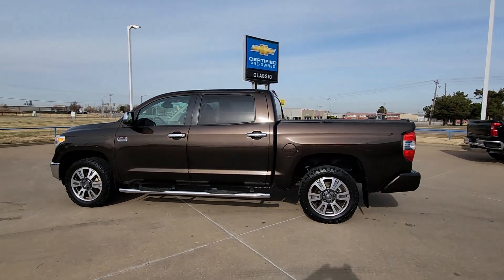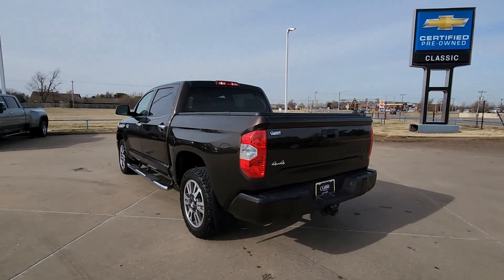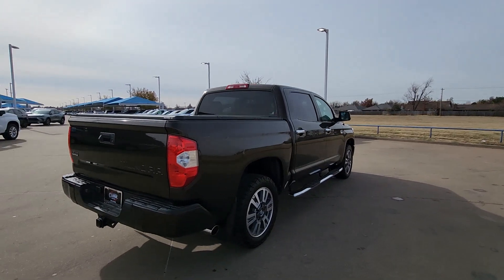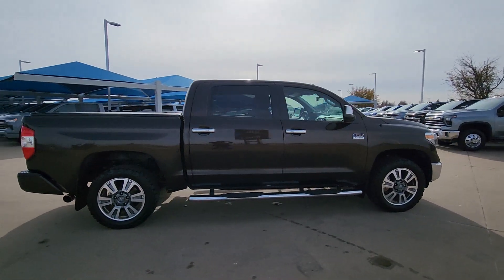Get acquainted with the 2019 Toyota Tundra. With less than 150,000 miles on the odometer, this vehicle stands out from the rest. Here's a boldly beautiful Tundra that delivers serious strength and upscale comfort.